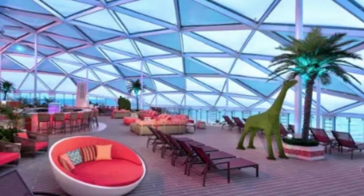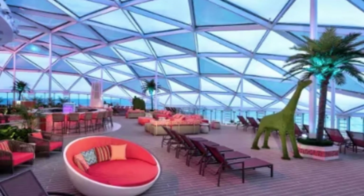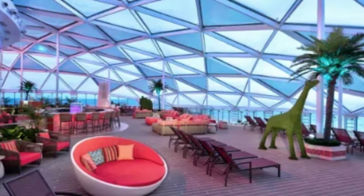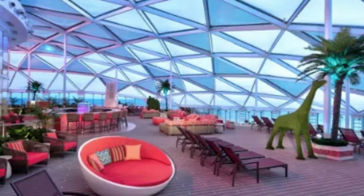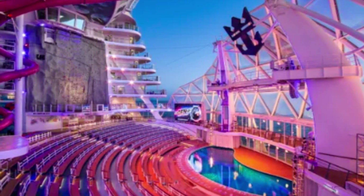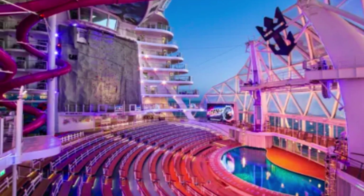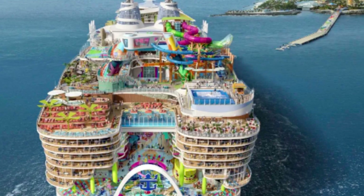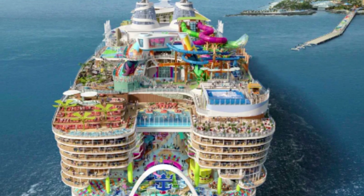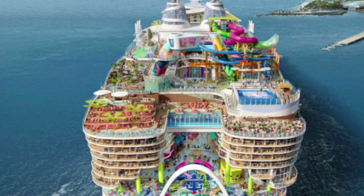Despite its immense size and complexity, the Wonder of the Seas is designed to provide a comfortable and enjoyable experience for its passengers. The ship features various amenities such as restaurants, bars, a casino, a theater, a spa, and a fitness center. There are also many on-board activities including rock climbing, surfing, and mini-golf. With so much to see and do, the Wonder of the Seas is a floating city in its own right, offering a unique and unforgettable experience for its passengers.